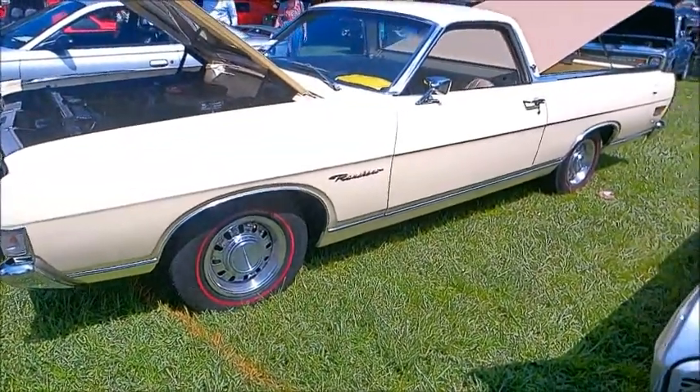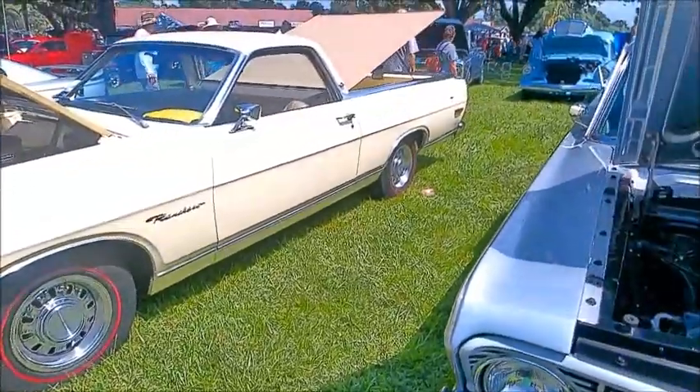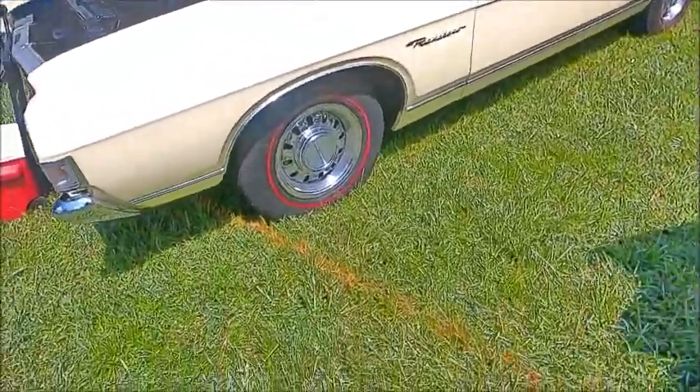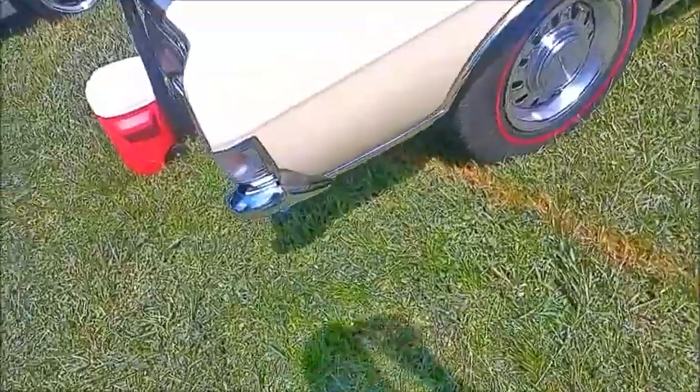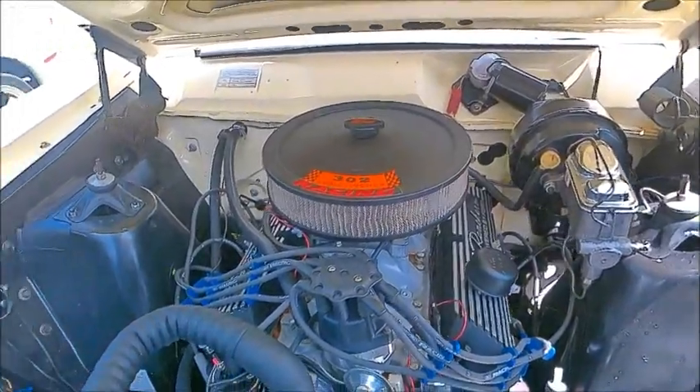This is a 1969 Ford Ranchero in beautiful condition. It appears to be on an ivory, but they call it a lime — at any rate, it's beautiful paint. There's a 302 under the hood, automatic transmission.